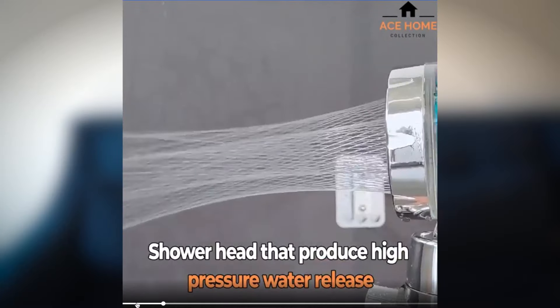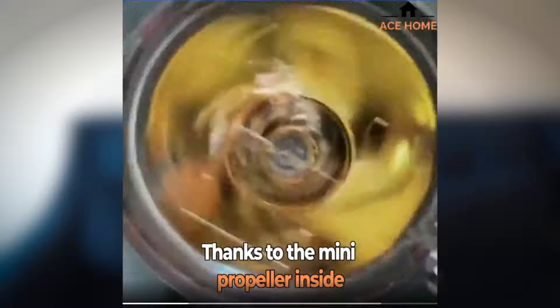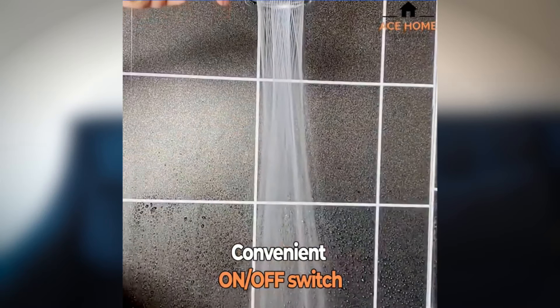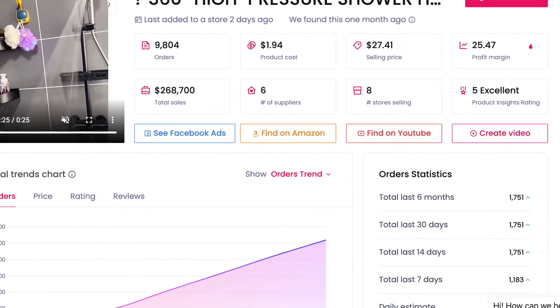The next product is this fan shower head. I've personally never seen a shower head that actually looks this catchy, which is why I included it in this video. I also think this product is very suitable to advertise on TikTok because it looks super catchy and you can show it in just one second. The product is sold for $30, on AliExpress you get it for $7, which leaves you with a margin of $23.